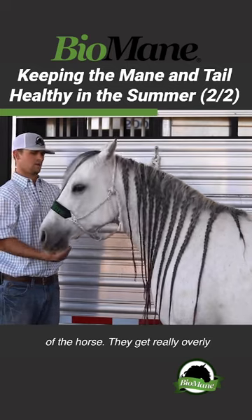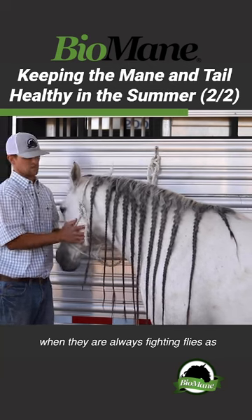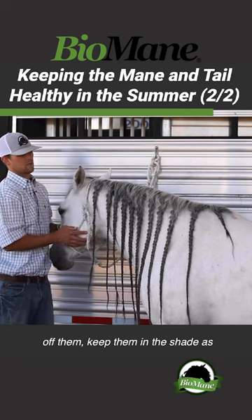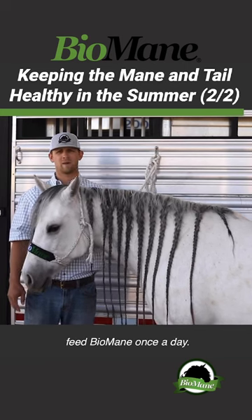They get really overly bugged. Their temperaments change when they're always fighting flies — as we do. If you've got flies landing on you, it's frustrating. So try and keep the flies off them, keep them in the shade as best possible, keep them clean, and feed biomanes once a day.